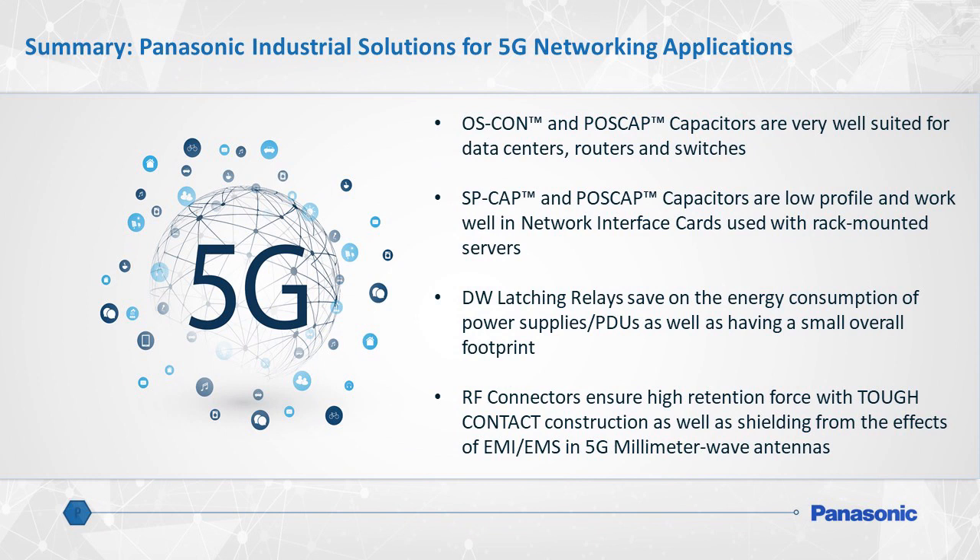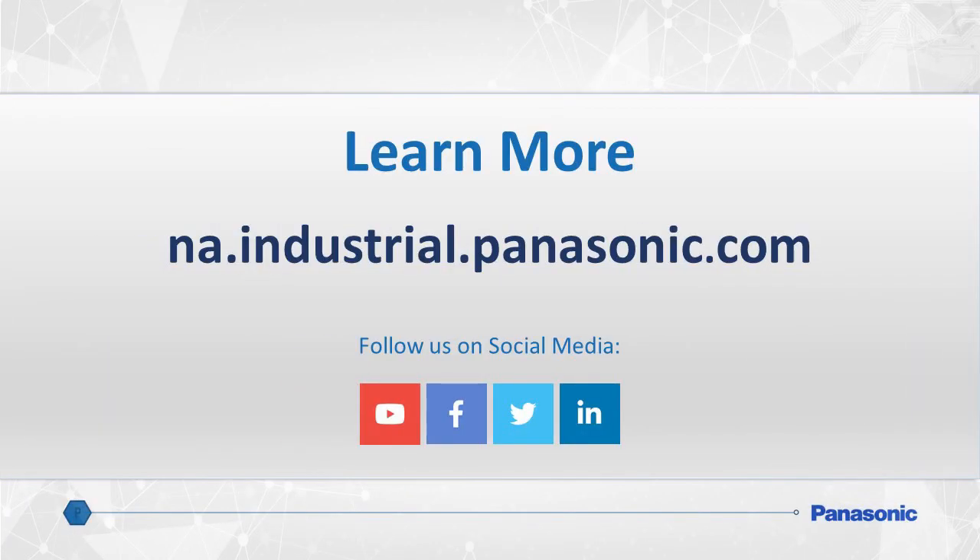To recap, Panasonic Industrial is a trusted, long-standing partner supporting the cellular networking and telecommunications industry. Depend on Panasonic to offer an extensive array of board-level components to improve each hardware application involved in the 5G networking architecture. OSCON and POSCAP polymer capacitors are most beneficial for data center routers and switches. SPCAP and POSCAP capacitors also work brilliantly in network interface cards and in many cases will serve as a replacement to MLCCs. Panasonic's DW latching relays are indispensable for power distribution and power supply units. Panasonic RF connectors with the unique tough contact structure will ensure reliable operation of 5G millimeter-wave antennas. To learn more, please visit na.industrial.panasonic.com, or contact Panasonic now for specific 5G network design assistance.